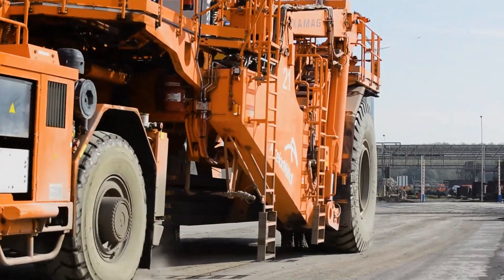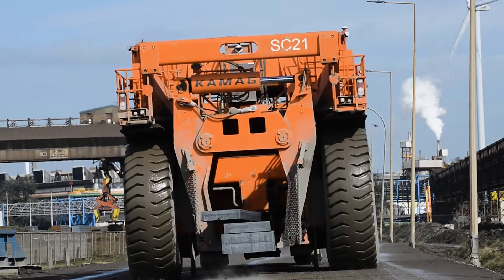For this, we use slab carriers, which will eventually operate in a fully automated manner.